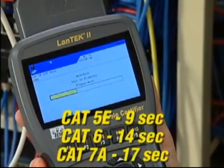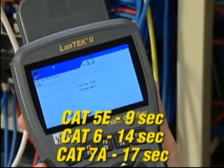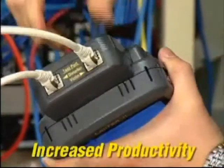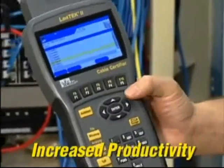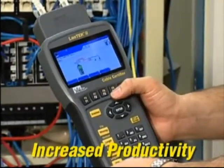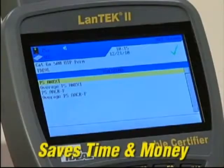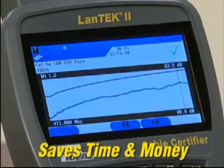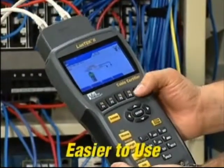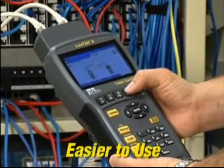Fast test times for Category 5e, Category 6, Category 6A and Category 7 or 7A cabling with full performance data. 10 gigabit alien crosstalk testing that's four times faster than other systems. Unlike other certifiers, Lantec does not require a laptop computer in the field to calculate results — its powerful processor performs all measurements and calculations on board, saving time. The intuitive user interface makes alien crosstalk testing easier than any other system.